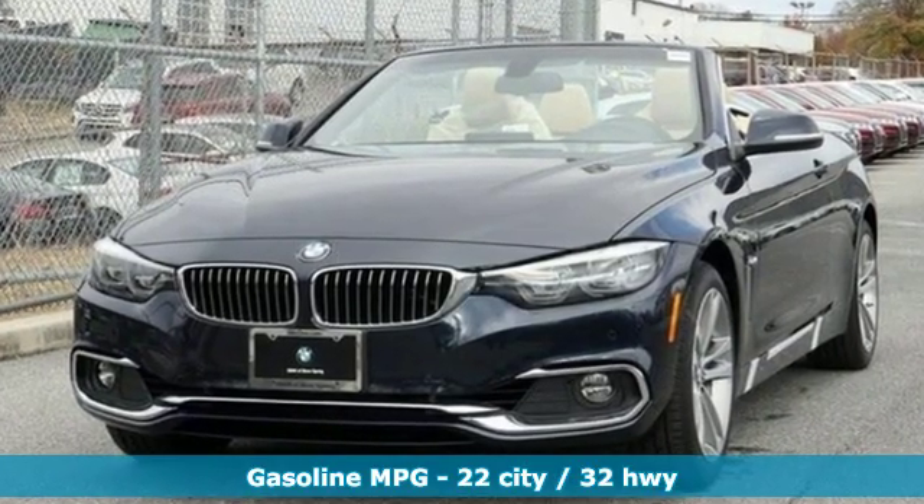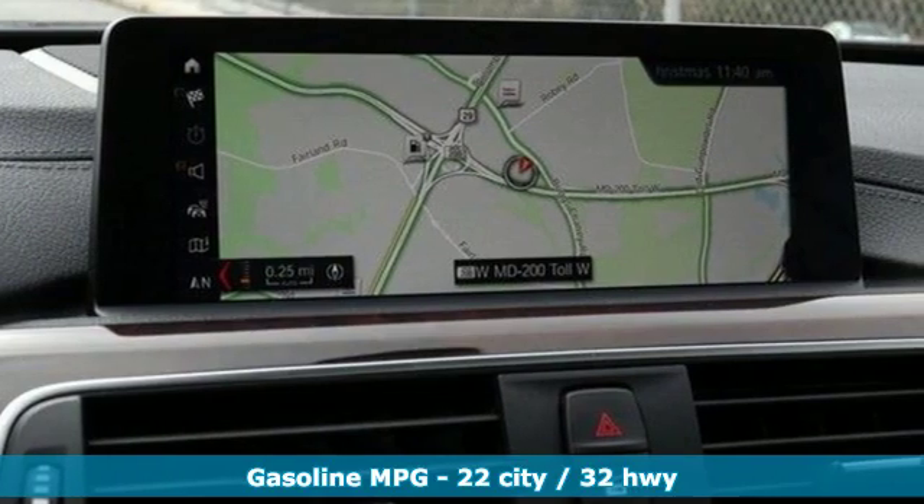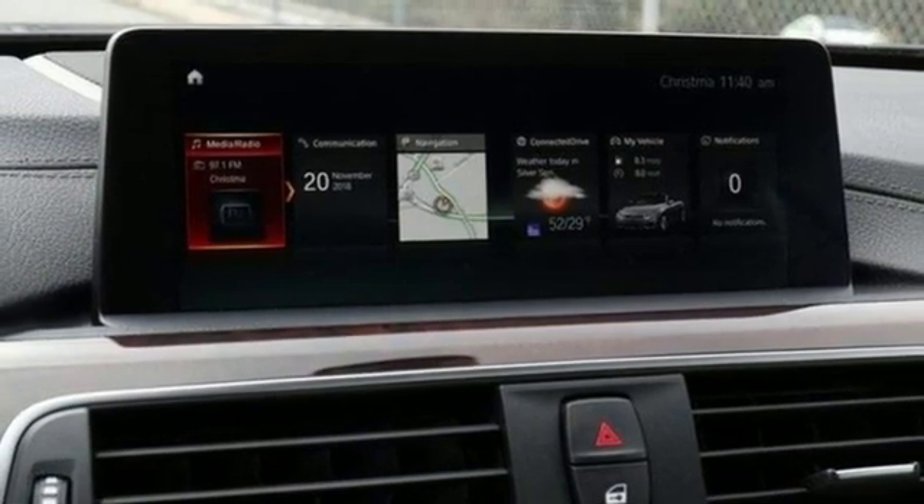Integrated navigation system with voice activation, dual zone climate control, power heated mirrors, power retractable hardtop, automatic transmission, gas pressurized shocks.